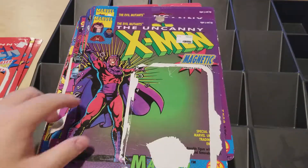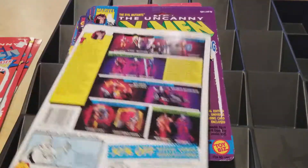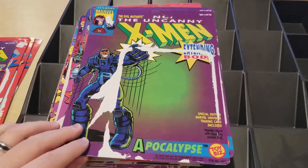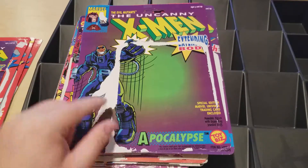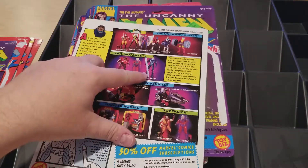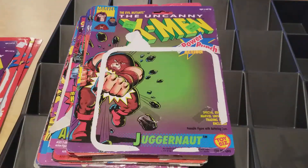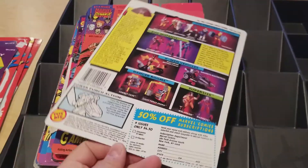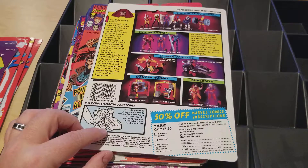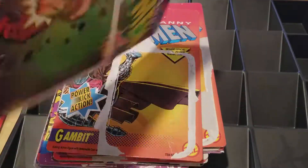Magneto had magnetic little metal parts that could attach to his body at different spots because he had magnets inside of him — kind of a cool thing. Apocalypse had a big pen which didn't really make sense, and his legs extended down. Juggernaut had a battering ram power-punch action — you'd snap the battering ram onto his shoulders and roll him forward. He had wheels on the bottom of his feet, but he didn't really need a battering ram because he was the battering ram.